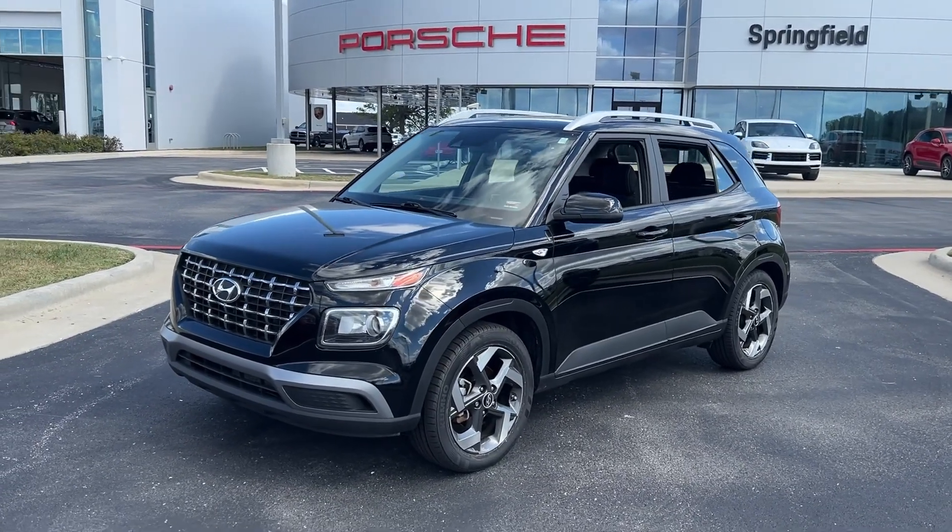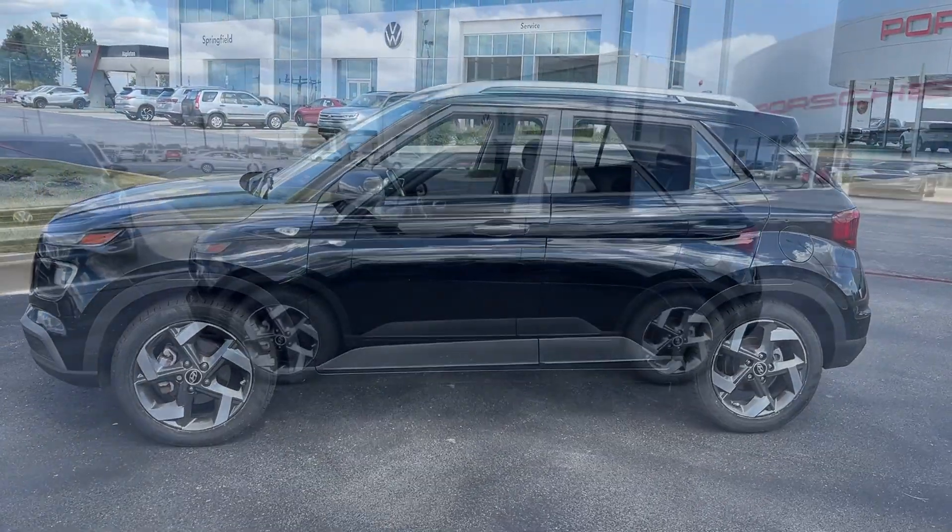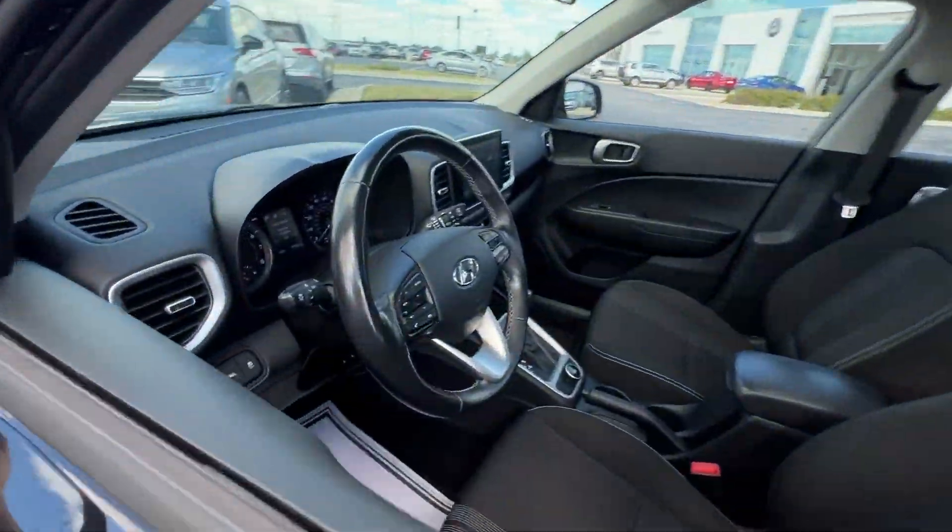You will be amazed by this 2022 Hyundai Venue. With less than 80,000 miles on the odometer, this vehicle stands out from the rest.